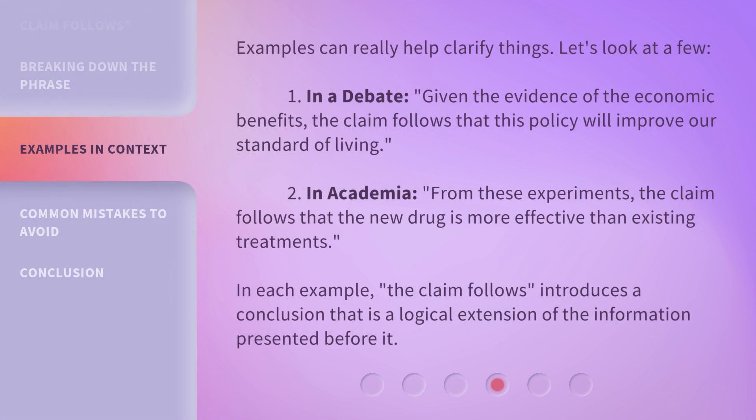Examples can really help clarify things. Let's look at a few. First, in a debate: 'Given the evidence of the economic benefits, the claim follows that this policy will improve our standard of living.' Second, in academia: 'From these experiments, the claim follows that the new drug is more effective than existing treatments.'